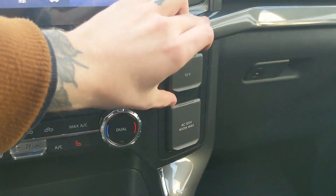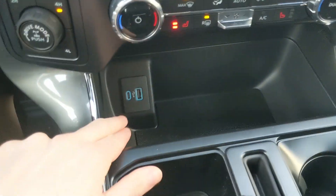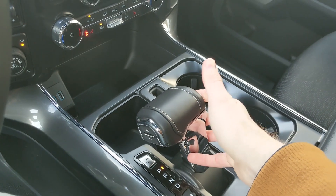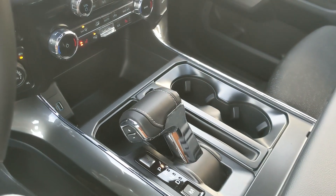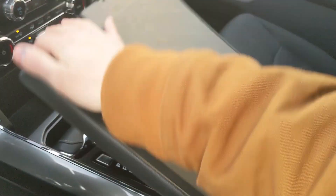Moving on to the right you have a 12 volt and 120 volt power outlet. Down below you have a bin with a USB and USB-C. Then you have your main shifter with select shift on the side so you can manually shift through your gears and can be collapsed out of the way for more open space.